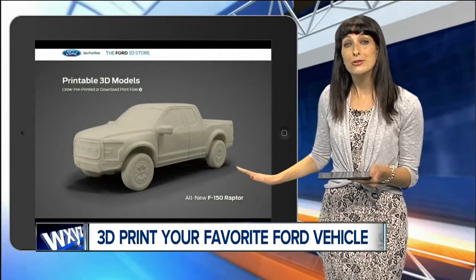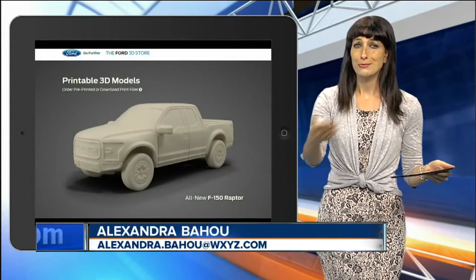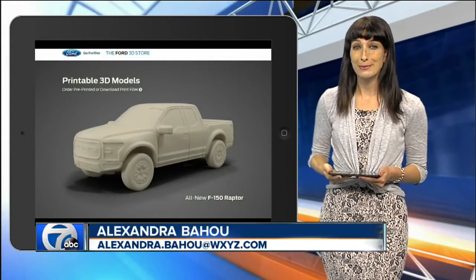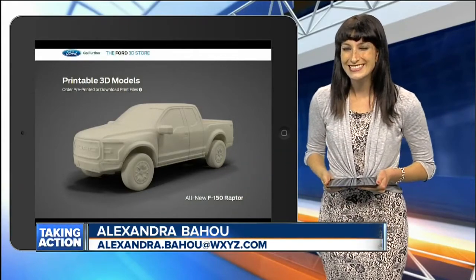Of course, the printed models can't be used commercially, but the ability to print out some of your favorite rides will make a lot of car lovers happy. If you want to find out more, you can head right to our homepage, WXYZ.com.